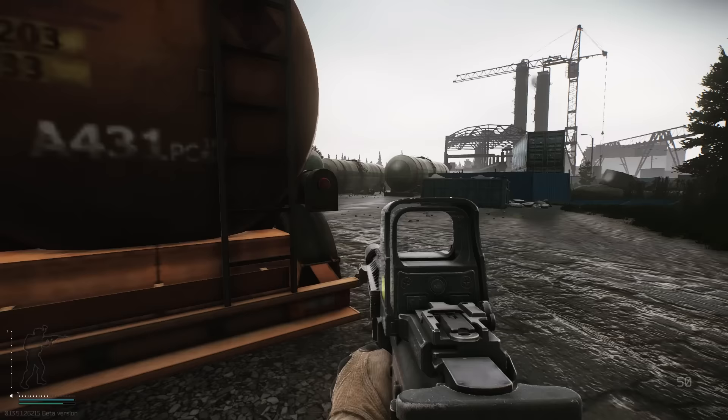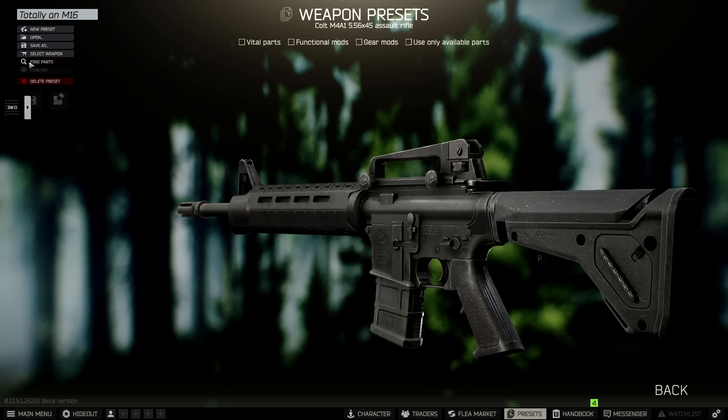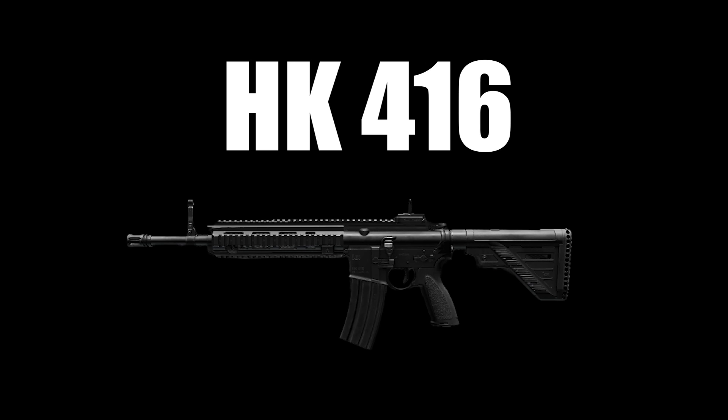Literally everyone uses the M4. This is the default loadout option. There are so many different people who use it that it's impossible to name a general stereotype. You got the COD Warzone meta, you got the Mogadishu Special, you got the Totally Not an M16, and many, many more. Yeah, it's the M4. Everyone uses it.